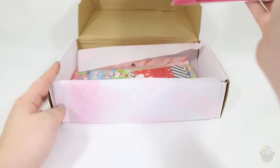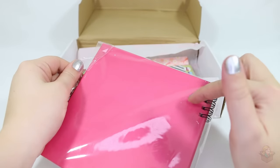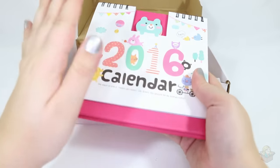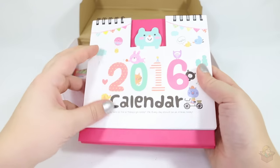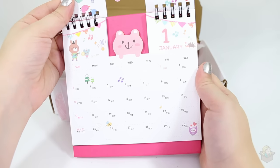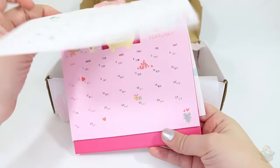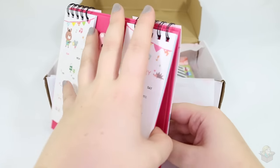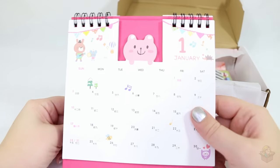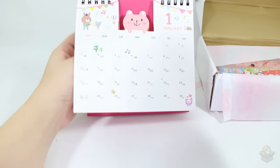Next item is a calendar — a 2016 calendar. This looks adorable. So far I'm liking this box a lot better than the previous box, though I still think one year is plenty for getting tons of these little items every month. It's all in Japanese, and you can write notes on the back with a regular calendar page up front. This will be handy for keeping on my desk — it'll be cute and decorative.